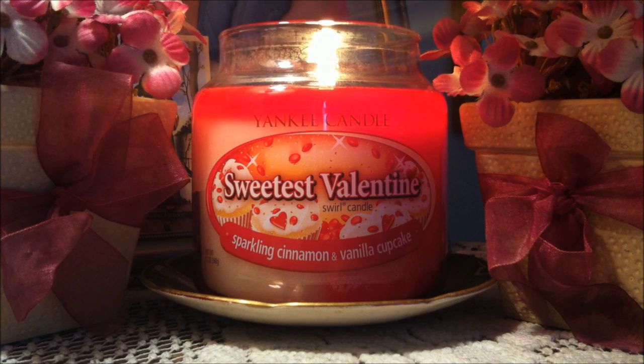The label is to die for. Love it, I want more of it. The scent is a medium scent throw. I had this burning in my room and when I walked in I could definitely pick up on the cinnamon and the buttery cupcake type vanilla scent. Love that.